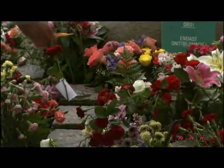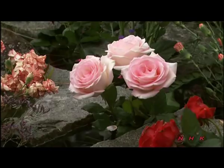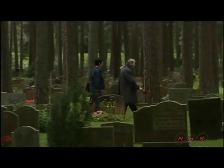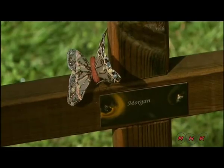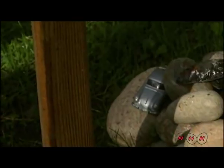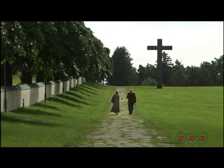Facilities are available for the families to reflect on memories of the deceased. Skogskyrkogården was inscribed as a World Heritage Site because it's seen as an outstandingly successful example of a designed cultural landscape. The architecture and setting create a site well suited to its purpose as a cemetery, comforting the friends and relatives of departed loved ones.